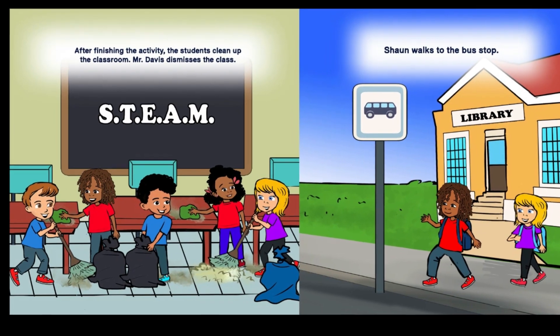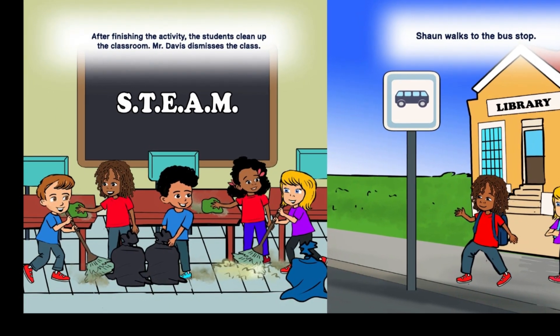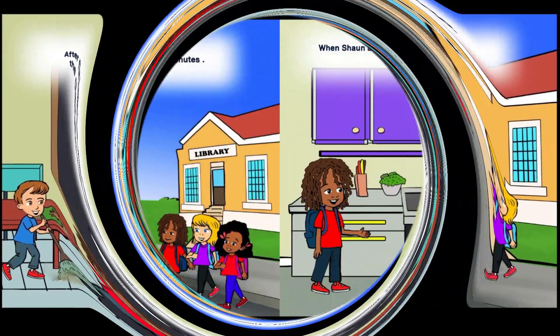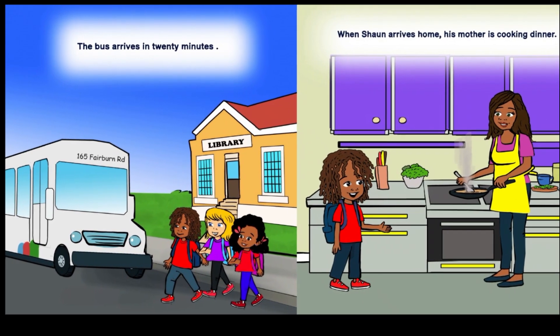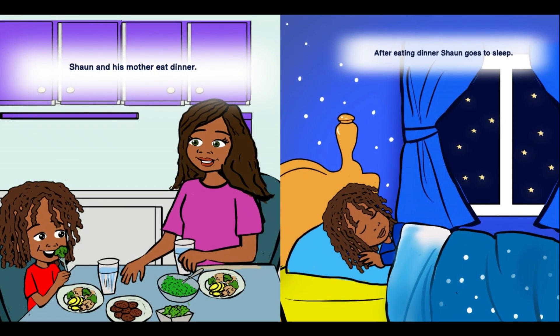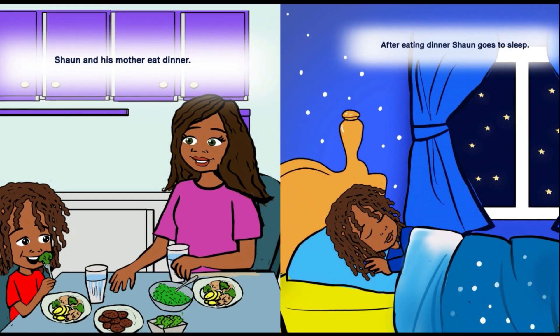After finishing the activity, the students clean up the classroom. Mr. Davis dismisses the class. Sean walks to the bus stop. The bus arrives in 20 minutes. When Sean arrives home, his mother is cooking dinner. Sean and his mother eat dinner. After eating dinner, Sean goes to sleep.